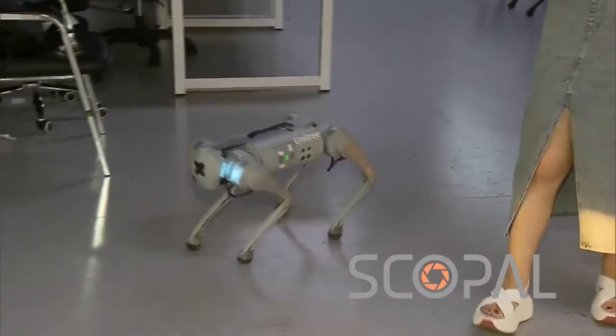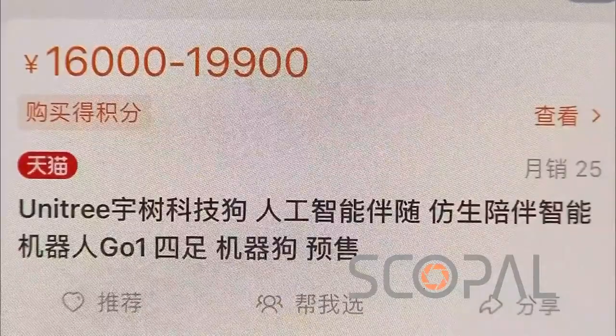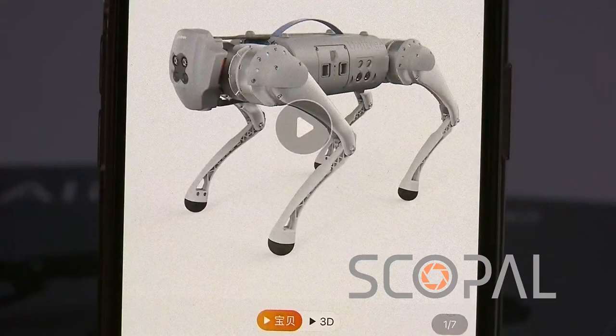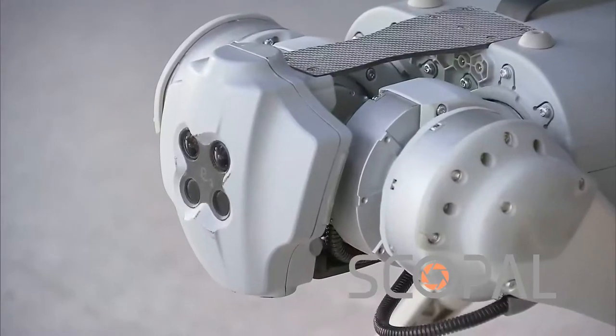The little dog has already proved its popularity on Tmall, which has sold more than 20 of them this month. It's the Hangzhou-based four-legged robot specialist Unitree Robotics' first product targeted at individual buyers.